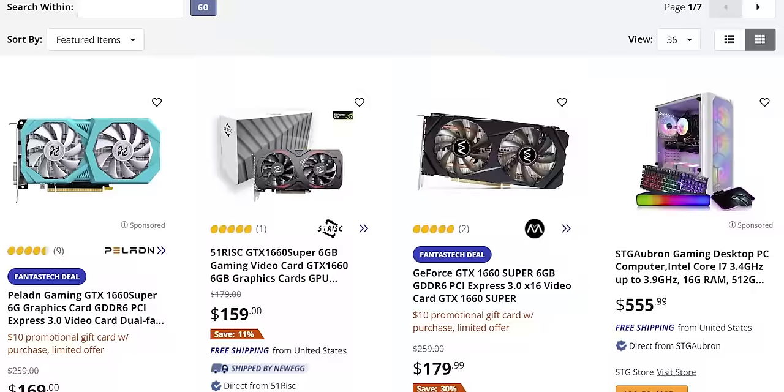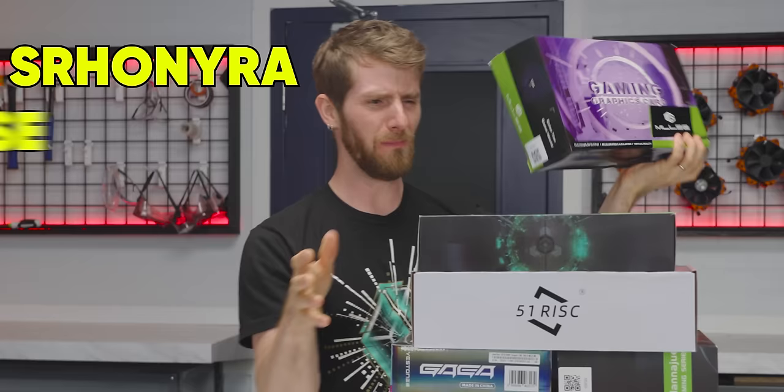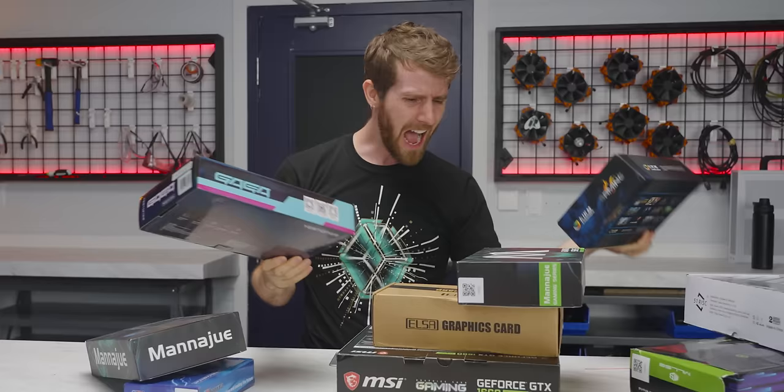So I want to buy a GPU — let's say a GTX 1660. How is this the top page of results on newegg.com? I mean, seriously, who is Sir Honia, Millsy, Manajui, 51 Risk, Kenology? I haven't even heard of half of these brands.